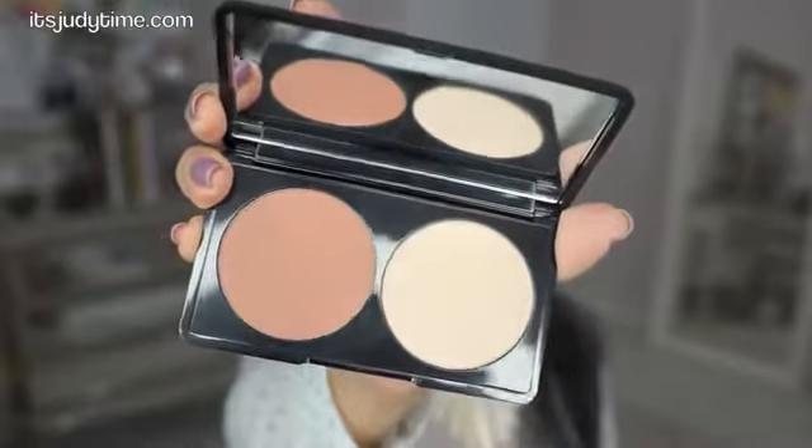Lastly, I picked up the Makeup Forever Professional Sculpting Kit. It's nice to have a highlighter and contour all in one — it seemed travel friendly and is nice and compact. One of my favorite bronzers has been the Physician's Formula but it's just so bulky and not very travel friendly.